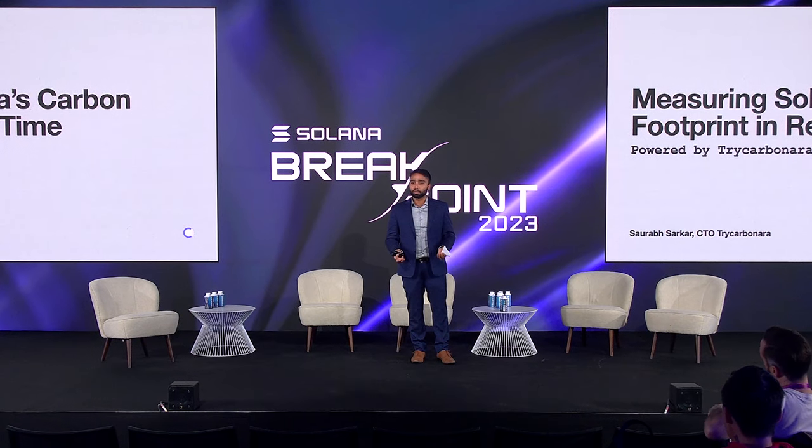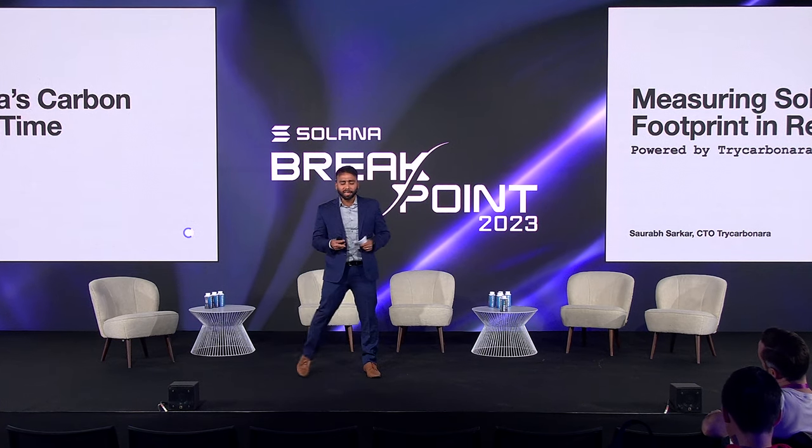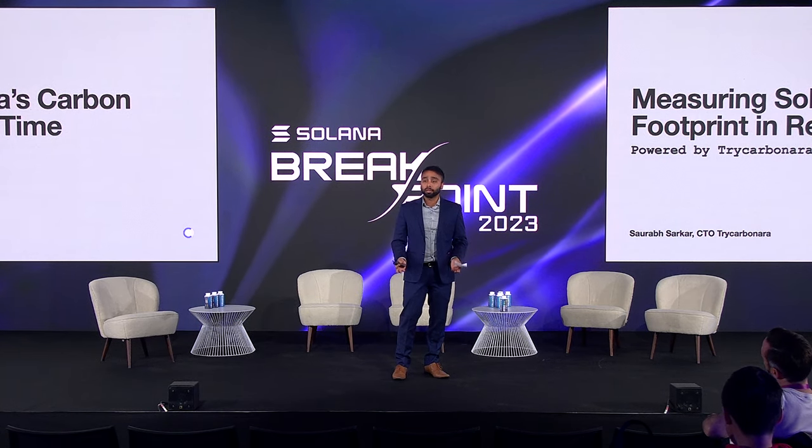Hey, everyone. Hi, I'm Saurabh. As Pedro already introduced me, I am one of the founders and CTO of Tricarbonara. We're still playing with the name here and wanted to make it fun. So today, I'll be talking about how we measured Solana's entire network's carbon emission in real time.